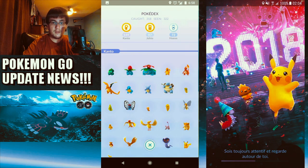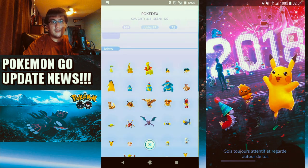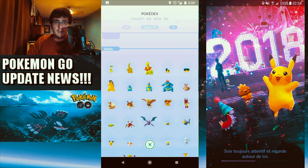We also got Johto and Hoenn slides, which is really awesome. Unfortunately, there are no minor text fixes — rest in peace, minor text fixes, from 2016 to 2017. So yeah, 2018 doesn't have minor text fixes.